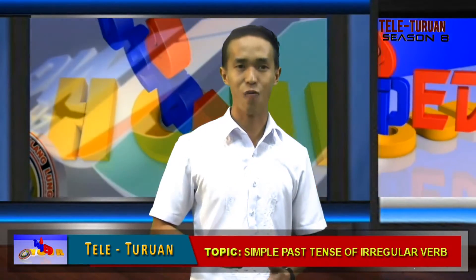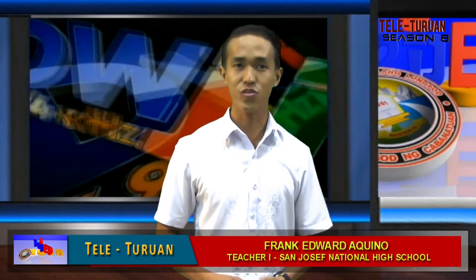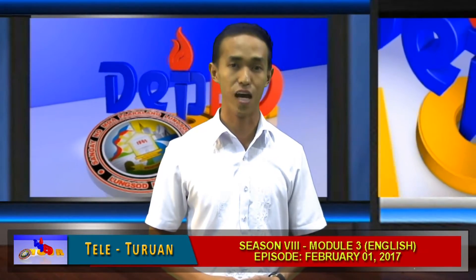Now let's proceed to our activity. Here is our instruction: choose the correct simple past form of irregular verbs that best fits in the following sentences.